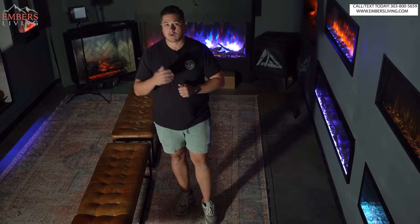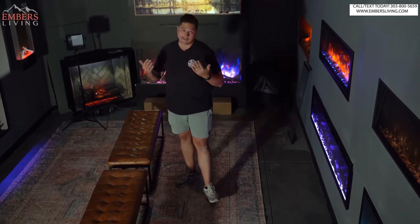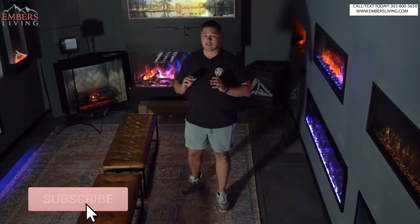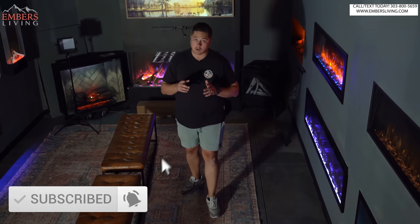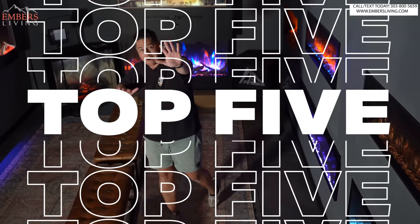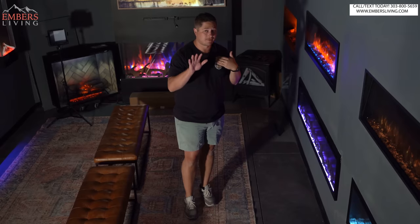It's super confusing to know what is gonna be the right electric fireplace for you. Thankfully, you have us and our awesome channel — which by the way, you need to subscribe to. But today, long awaited — you guys have been asking for this for a while, and we've been waiting for new models to come out — we have a brand new top five electric fireplaces, my personal five favorites. Let's go.